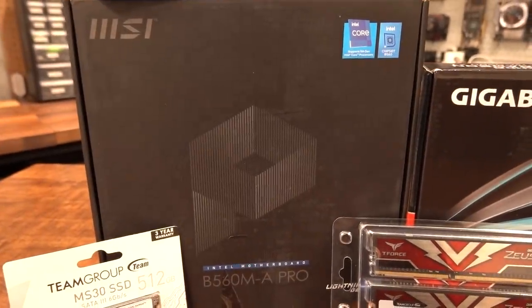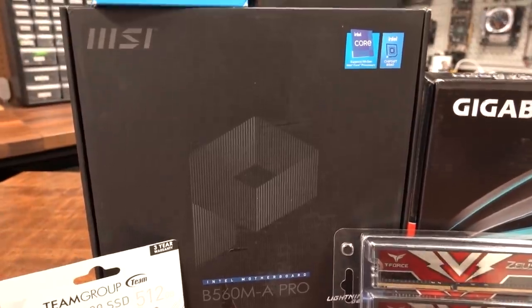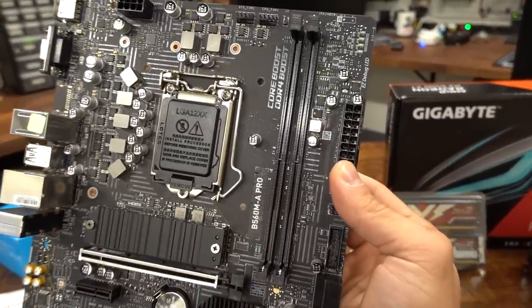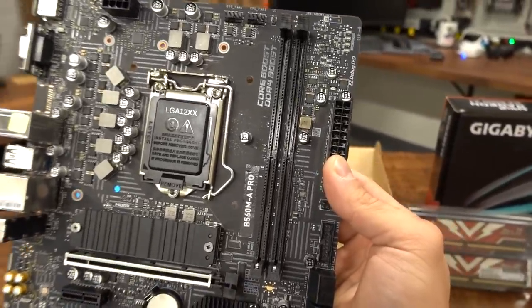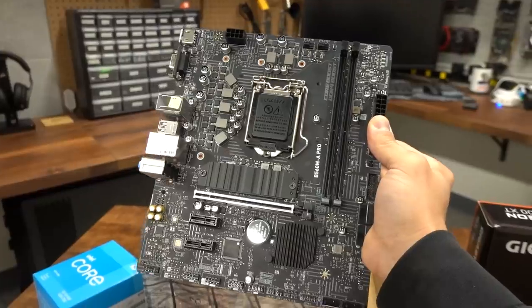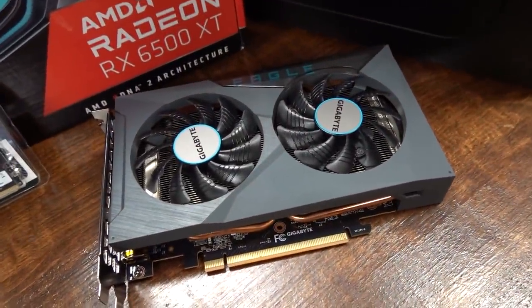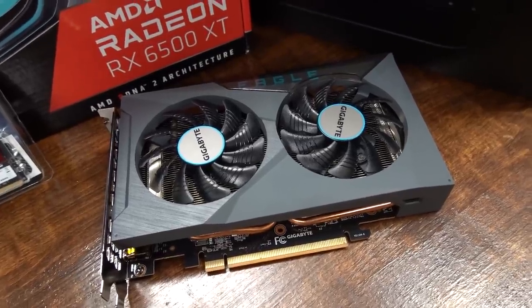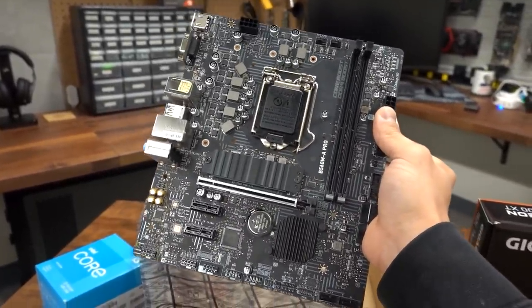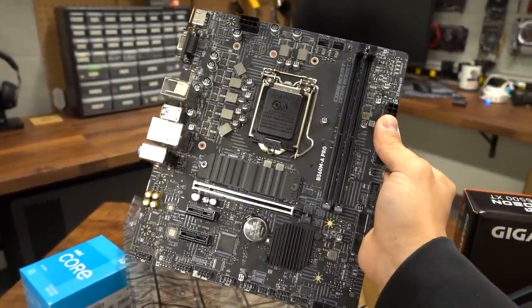The MSI B560M A Pro is the motherboard I decided to go with. This is LGA 1200, so it supports the CPU we're pairing it with. It's a very budget board — the two biggest compromises are that it only has two DIMM slots, so the only way to expand memory later is to swap in a kit with higher capacity per DIMM. The other issue is that it's PCIe Gen 3, and the RX 6500 XT definitely takes a performance hit on Gen 3 platforms versus Gen 4. Stepping up to a Gen 4 board would have cost significantly more, so this was a necessary corner to cut at around $90.